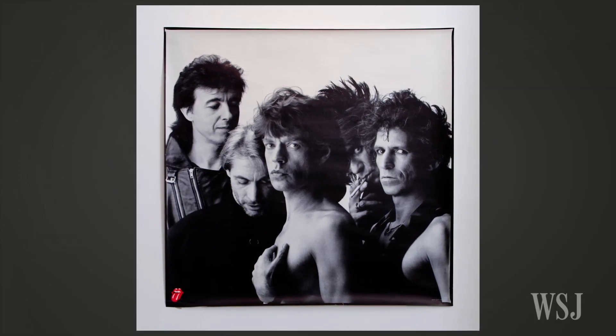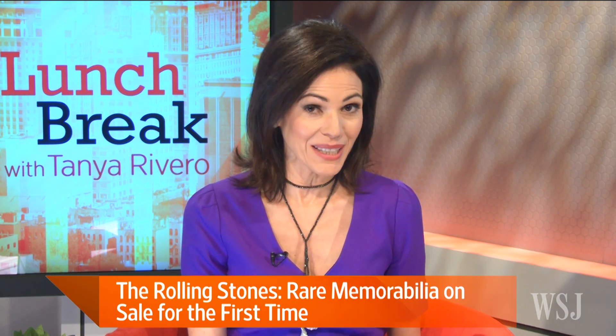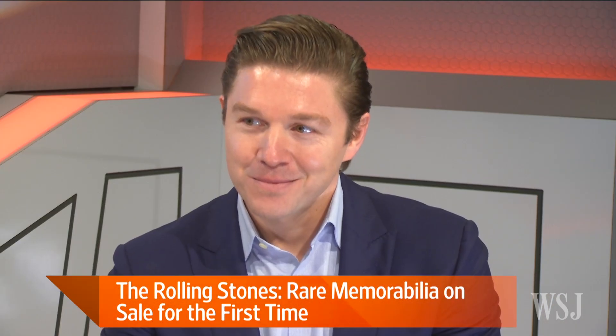That was just a little bit of 'Satisfaction,' one of the songs that put the Rolling Stones on the map in 1965. Many would call the Stones the most iconic rock and roll band of all time, and they are the centerpiece of a new exhibit at New York's HG Contemporary Gallery called 'Mick, Keith, Charlie, Ronnie: Art and Objects.'